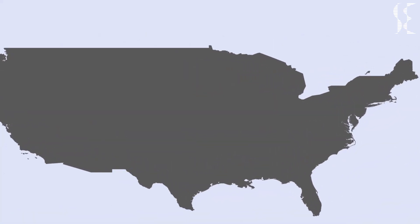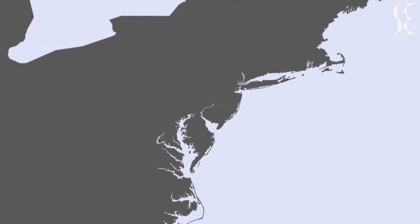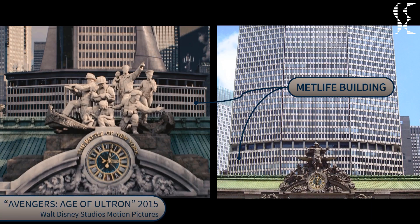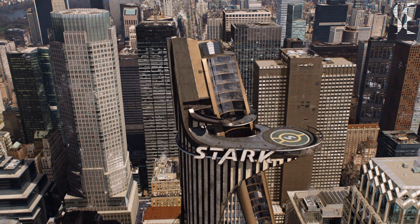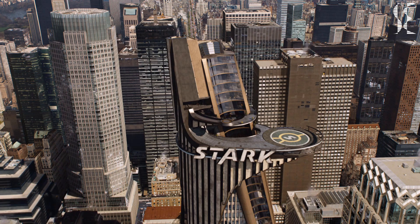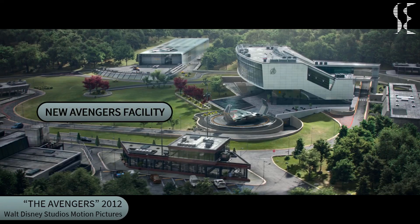Avengers Tower is a high-rise building located in the Manhattan area of New York City. The building is erected on top of the current MetLife building, which can be seen in the movie Avengers: Age of Ultron. It was previously known as Stark Tower, which was donated for the Avengers after the battle with the Chitauri, with some refurbishments done. Finally, Tony sold the tower and the Avengers moved to a facility in upstate New York, away from the crowded Manhattan.